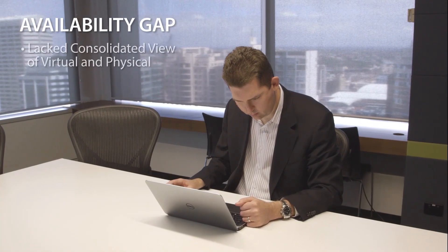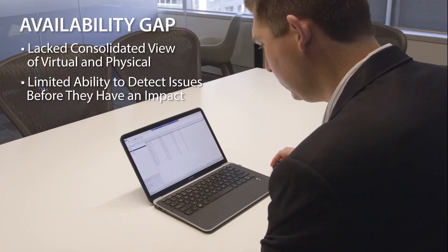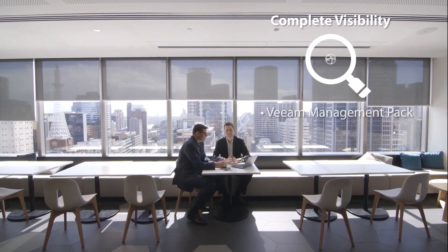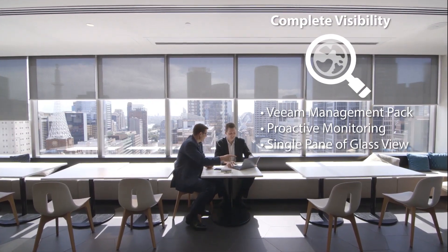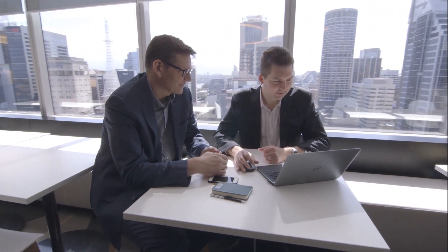Our biggest challenge prior to using the Veeam management pack was having a consistent view of both the physical and virtual environments that we ran. What the Veeam management pack enables us to do is pull that data in from the virtualized environment and put it alongside the physical environment data, so that we have proactive monitoring of all of our environments regardless of whether they're physical or virtual.